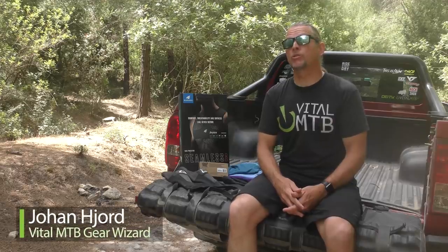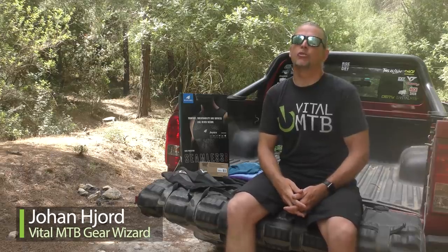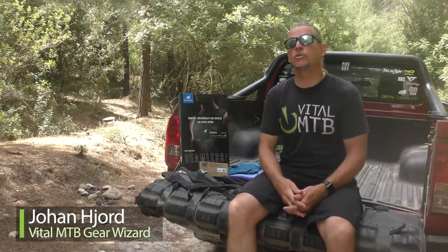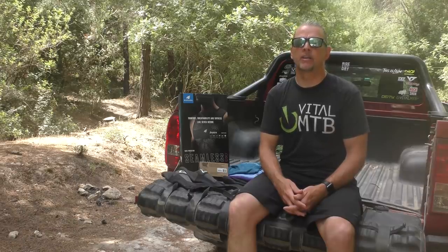Hello mountain bikers and welcome to your favorite gear show. As usual, we've got a tasty selection of news and reviews for you today with tools, apparel, protection, and bikes on the menu.